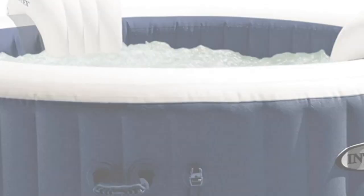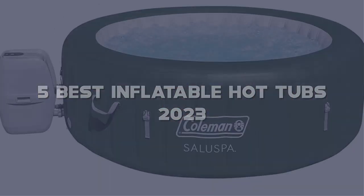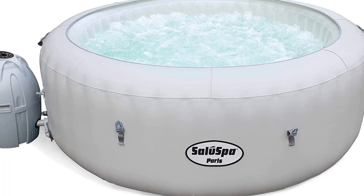Today I have come up with a list of the top 5 best inflatable hot tubs of 2023 on Amazon in the market that are worth buying. So let's get started.